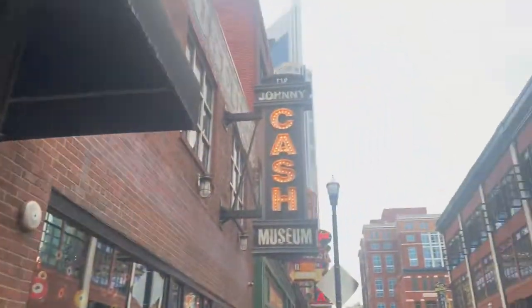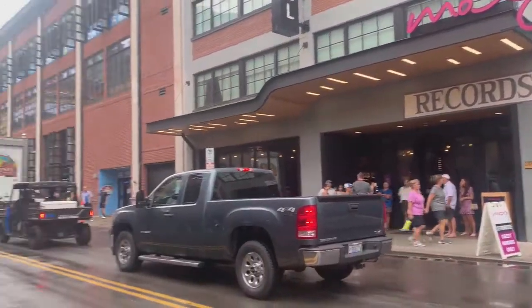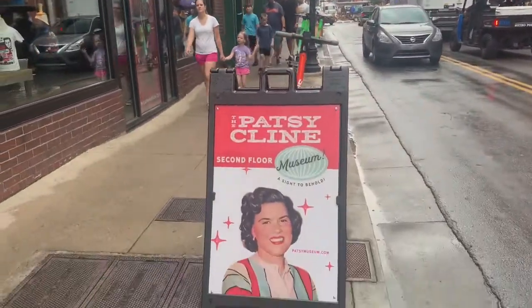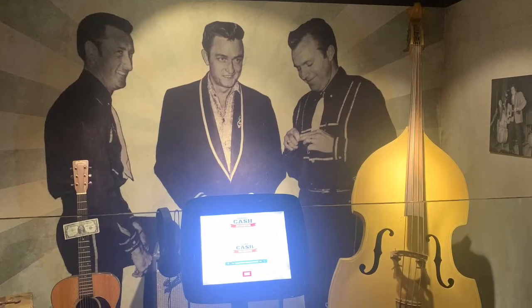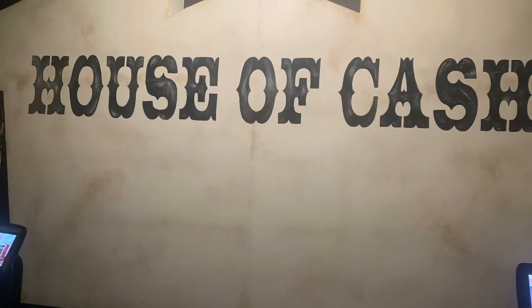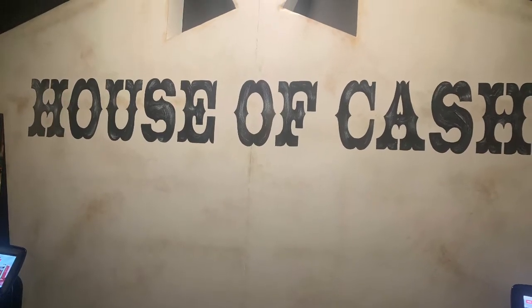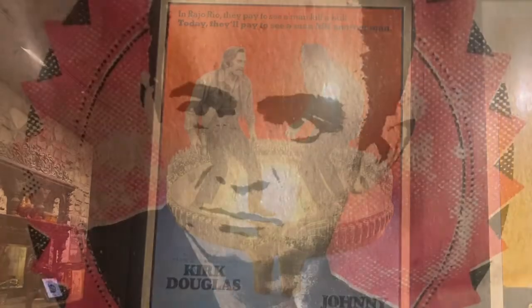Johnny Cash Museum is where it's at — let's head inside. We were in here probably a good two and a half hours. You cannot take any video in here so I had to take pictures with no flash. It was packed with a lot of people. This is a definite must if you are in town — there's just everything you could possibly think of in here. I also bought a mug!